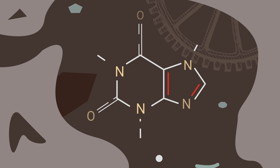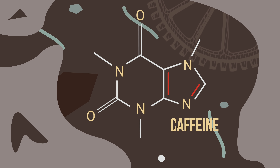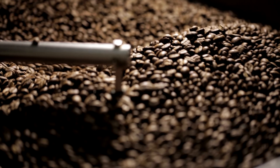Caffeine is used by more than 90% of adults in the United States. In 2013, it was reported that the average consumption was over 200 mg per day, which is about 2 cups of coffee or 5 cans of soft drink. Because it's so widely available and widely used, misuse commonly happens both intentionally and unintentionally.